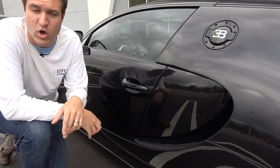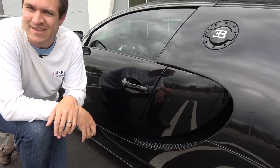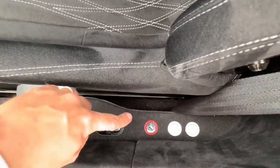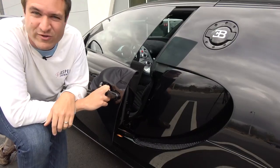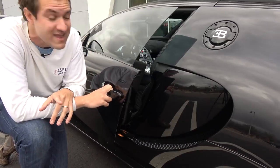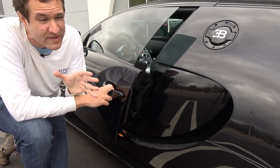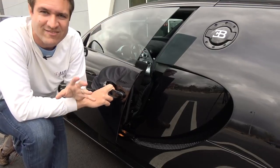There's one other interesting mode the Veyron has, called top speed mode. Accessing it is rather interesting. When you open the door and look down, one of the first things you'll notice is a little keyhole on the floor next to the seat. To get the car into top speed mode, you have a special key called the top speed key that you insert into that keyhole and twist, confirming you actually want to go the top speed. Without the top speed key, the car will not go its full 253 miles an hour. When you get into that mode, the wing goes all the way into the car and it lowers itself to be as slippery as possible.